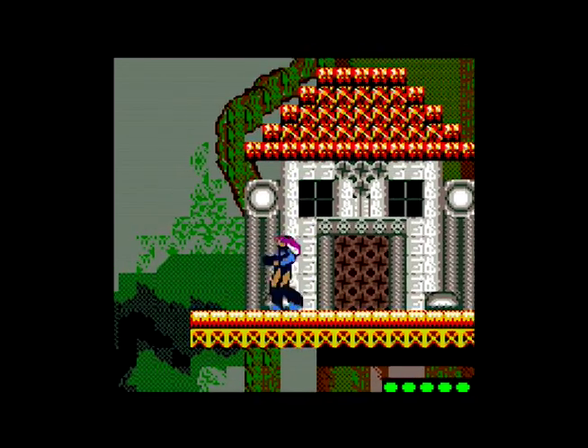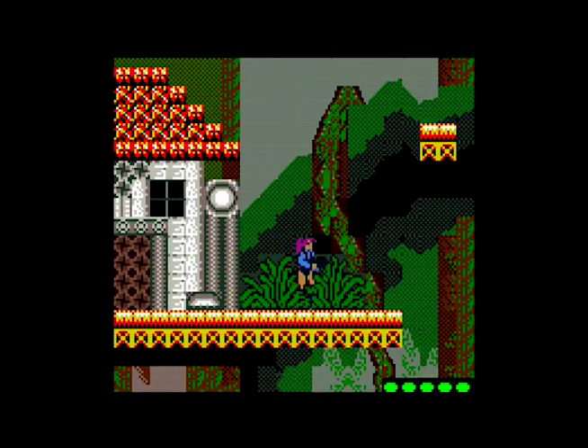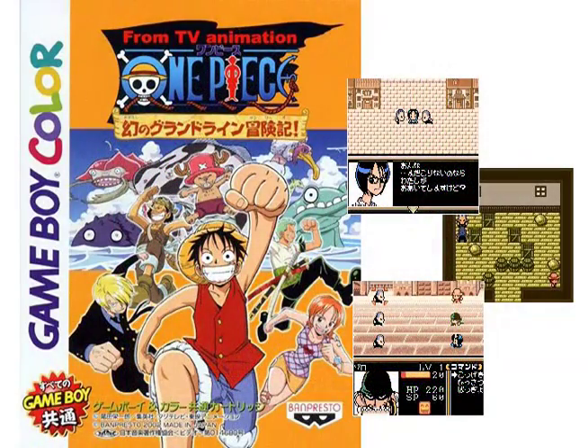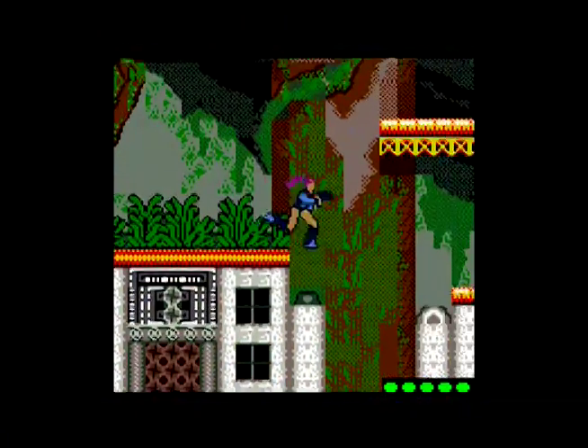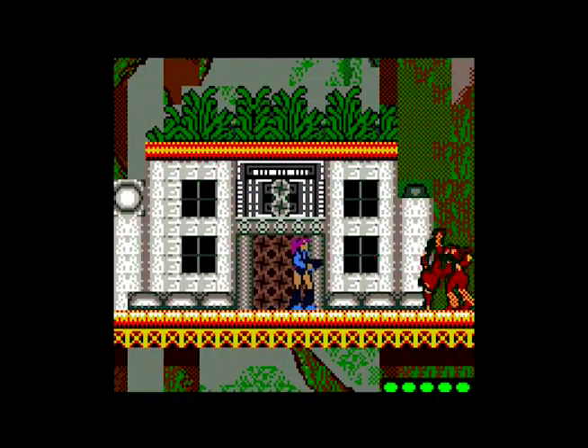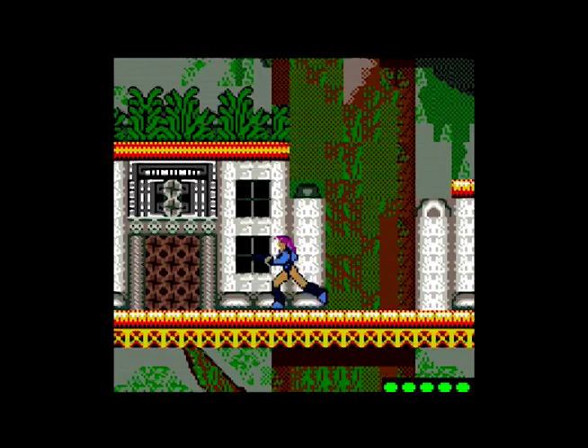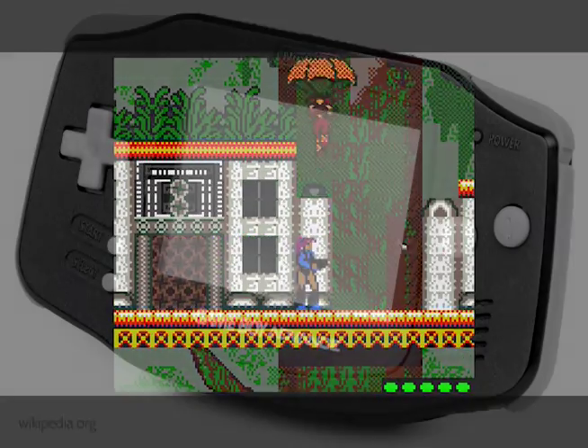As a result, Game Boy ultimately remained a viable platform for more than a decade. Its final release, the dual-compatible One Piece Maboroshi no Grand Line Bokenki, launched in Japan on June 28, 2002 — more than 13 years after the system's April 21, 1989 debut, and more than a year after the arrival of its second successor, Game Boy Advance.